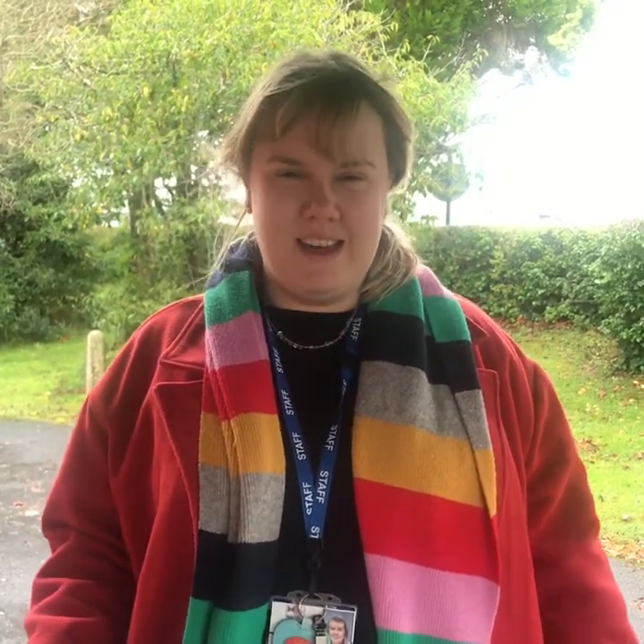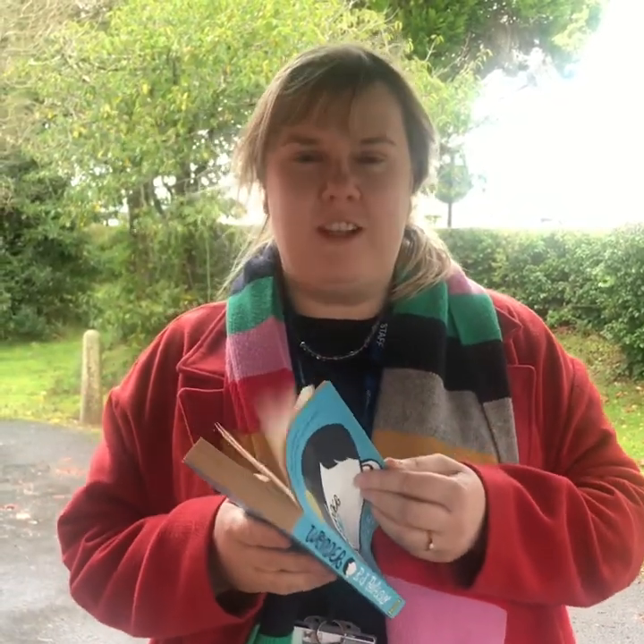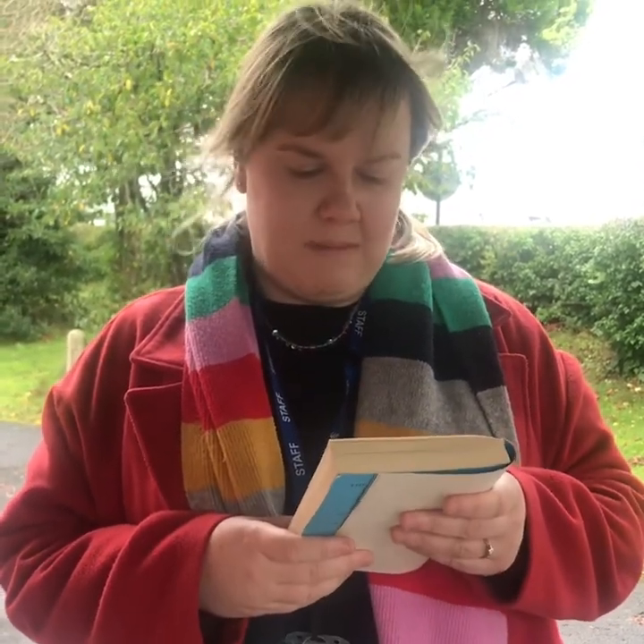Thank you, Mr. Lund. Hello everybody, my name is Mrs. Searle and I teach in the English faculty. I want to talk to you about this amazing book called Wonder. We teach this in Year 7 every year and it's absolutely brilliant — it's full of brilliant things to talk about and discusses really current themes. I really want to read you the first part. 'Ordinary. I know I'm not an ordinary ten-year-old kid. I mean, sure, I do ordinary things. I eat ice cream. I ride my bike. I play ball. I have an Xbox. Stuff that makes me ordinary, I guess. And I feel ordinary inside. But I know ordinary kids don't make other ordinary kids run away screaming in playgrounds. I know ordinary kids don't get stared at wherever they go.'